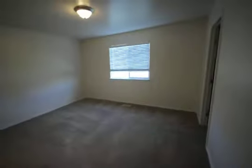Lots of storage in this room here with the closets. Downstairs half bath, master's on the main level with the walk-in closet and the full master bath.